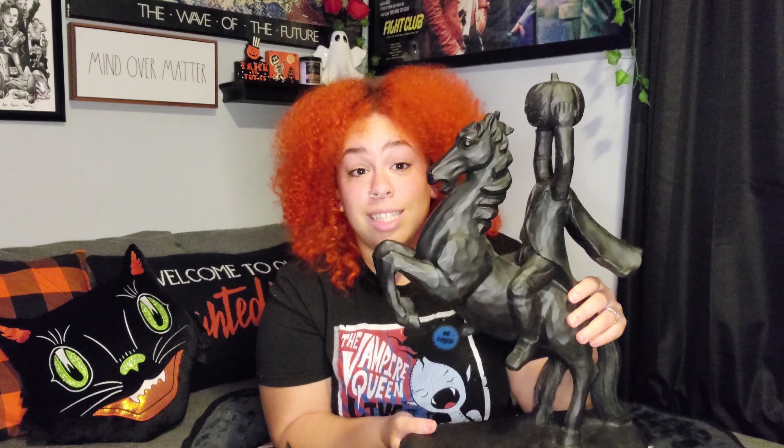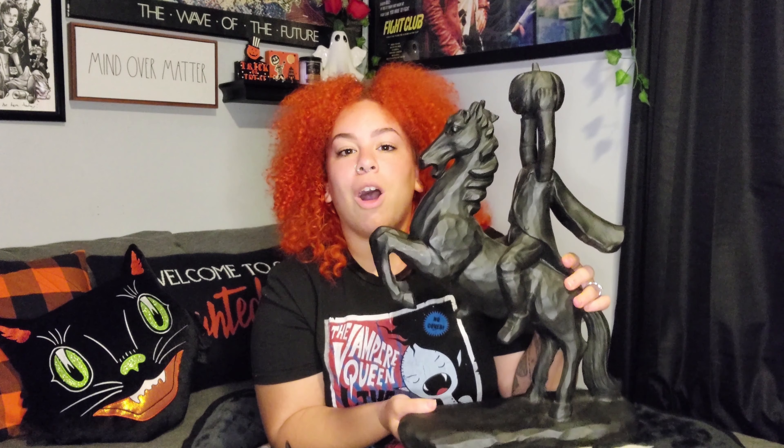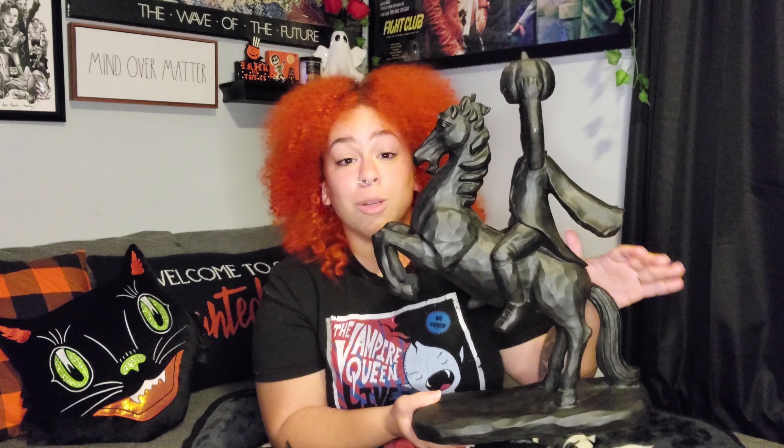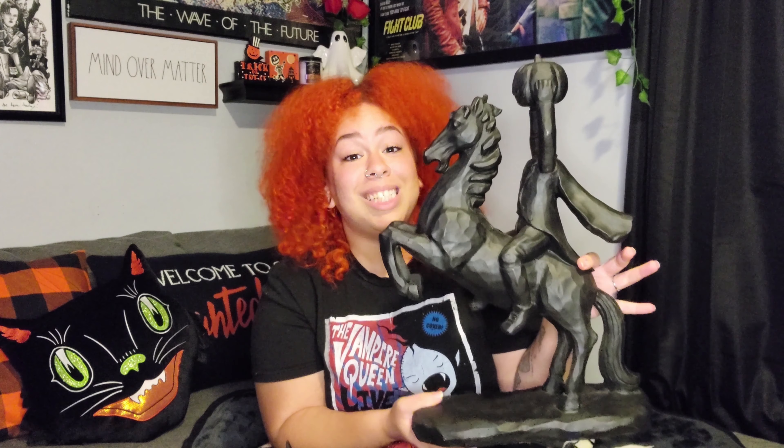Before we get to the haul, I have a quick little story. Like everybody else, I was looking all over the place for the headless horseman statue, and I actually got so lucky. I ended up finding it in a random TJ Maxx in Manhattan on October 31st — literally the very last day. Because it was already Halloween, they had even marked it down.